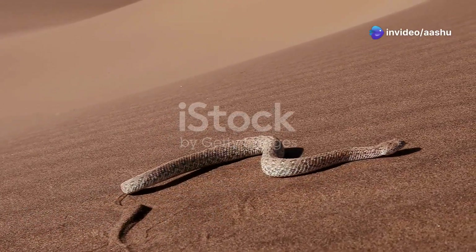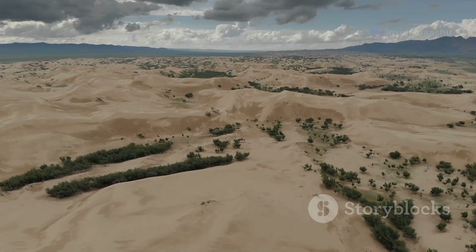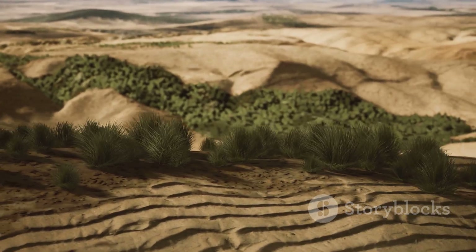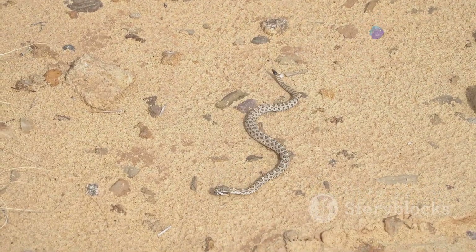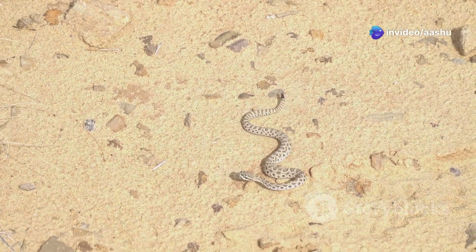Desert snakes are fascinating creatures adapted to survive in some of the harshest environments on Earth. From the scorching sands of the Sahara to the arid plains of the American Southwest, these reptiles have evolved remarkable adaptations to thrive in these unforgiving landscapes.